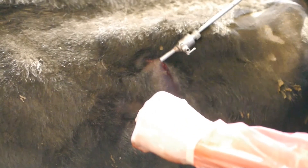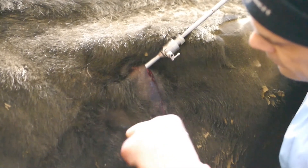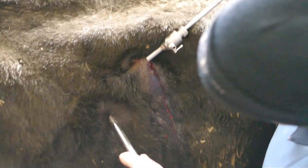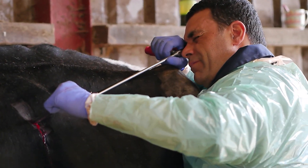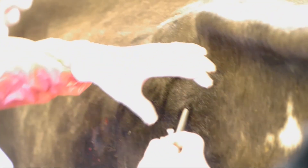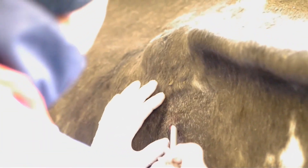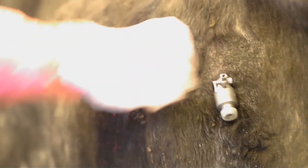The big advantage with laparoscopy, or endoscopy as we call it, is we don't need to give antibiotics postoperatively, unless the patient is showing signs of infection or has elevated temperature. That's an unthinkable consideration if we open the cow up laparotomically. In this day and age, when we're talking about reducing antibiotic use and having responsible antibiotic use, that comes as a massive advantage.